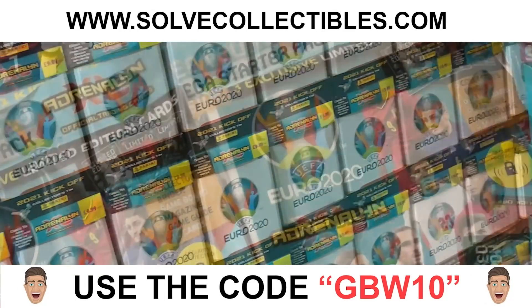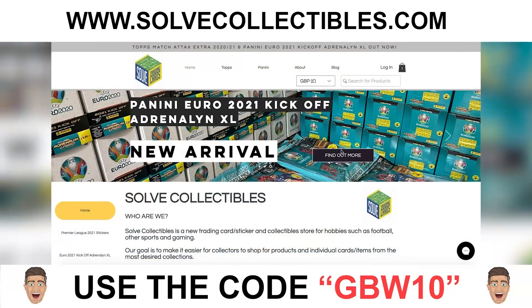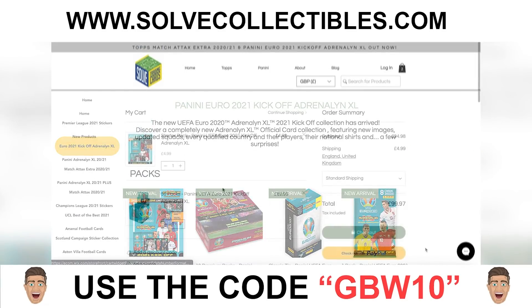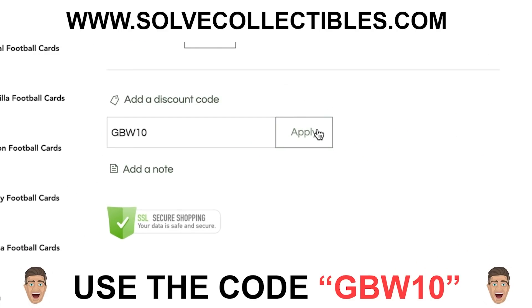Solve Collectibles are selling their Adrenaline XL Euro 2020 products — the starter packs, premium packs, normal packs, tins, and multi-packs. It's all there at Solve Collectibles. If you want to save yourself a little bit more money, use the discount code GBW10, and you'll get 10% off your order of the fantastic Adrenaline XL Euro 2020 cards.